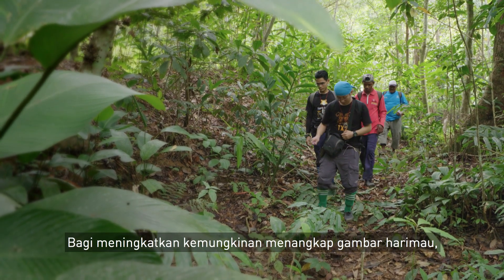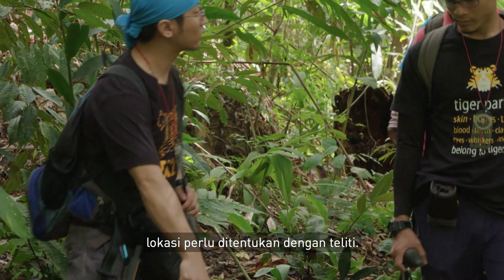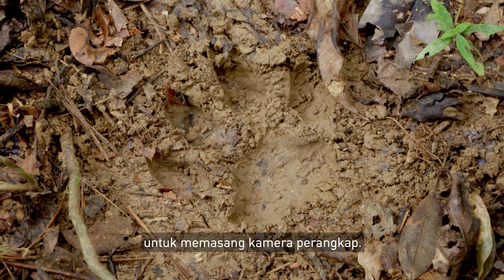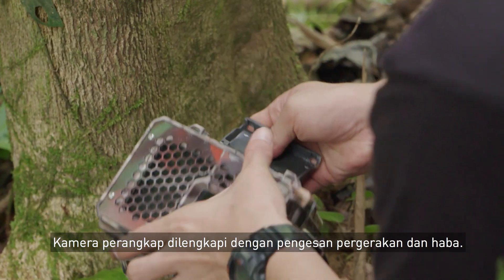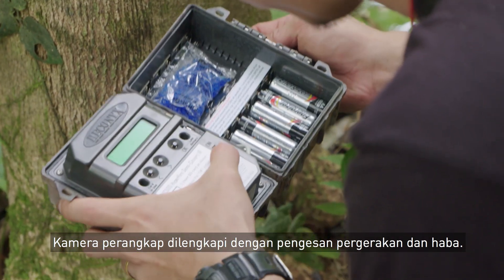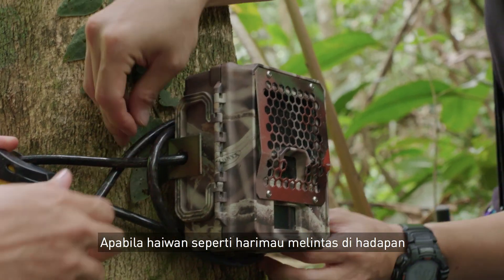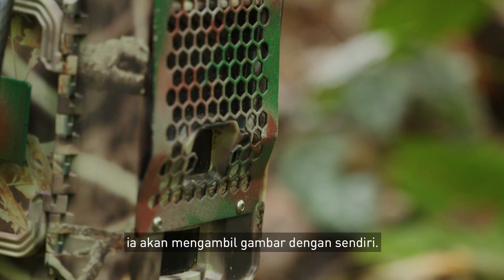To increase the chances of capturing tigers on camera, locations need to be chosen with care. Signs like paw marks are used to guide us in setting up the camera traps. A camera trap is a device built with a motion and heat sensor, so when an animal like a tiger passes by in front of it within the detection zone, it will self-activate to capture a photo of the animal.